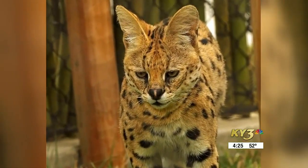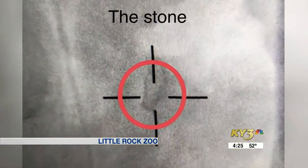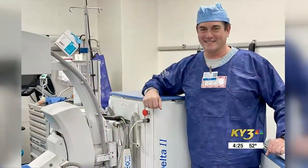Akita lives at the Little Rock Zoo in Arkansas. After the wild cat developed painful kidney stones, a doctor in Arkansas told veterinarians he had someone in mind. "He gave her my number and told her that I was the only one crazy enough to try it."